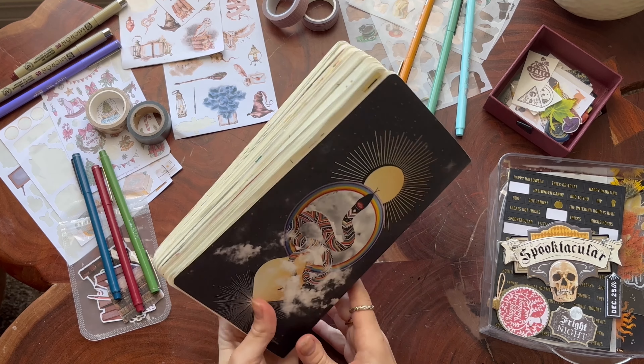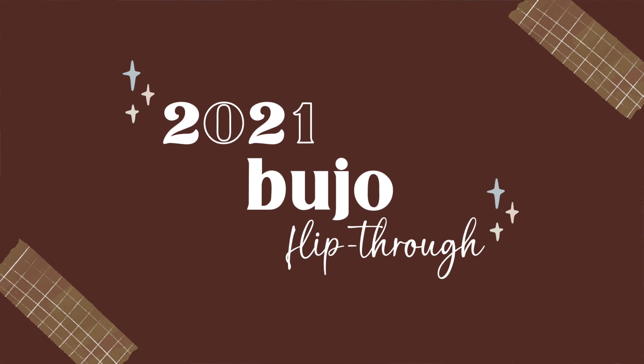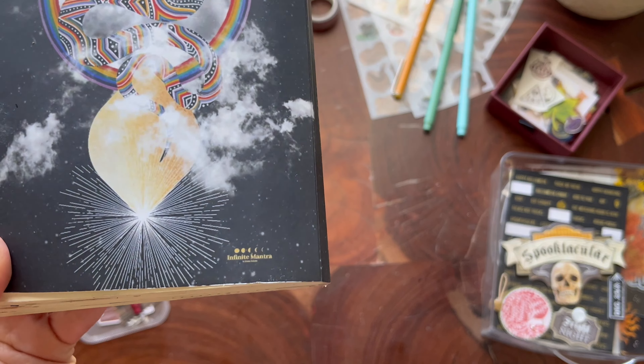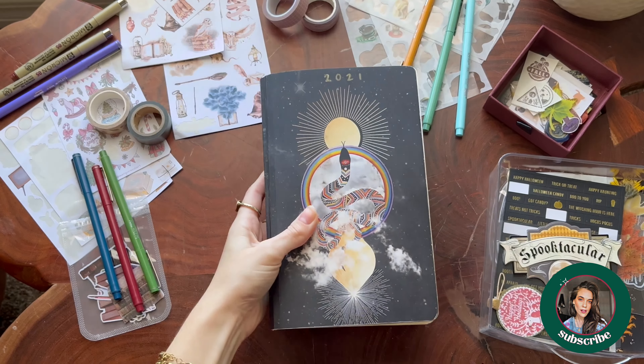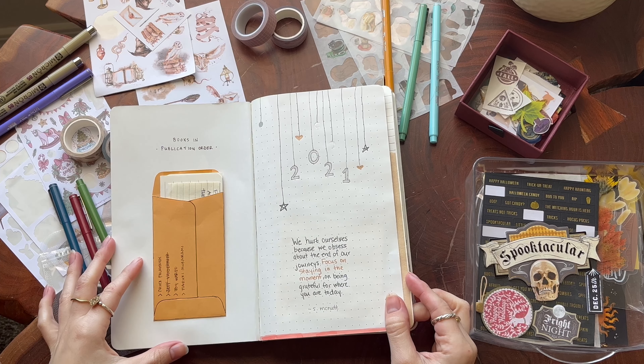What is up guys, and welcome back to another video! Today it is my 2021 bullet journal flip-through. This is the last time I will be going back and retroactively filming one of these, because then we'll be caught up with real time. As always, I will link these journals in the description box — they're super soft, like paperback style — so I'll link that if you're interested.